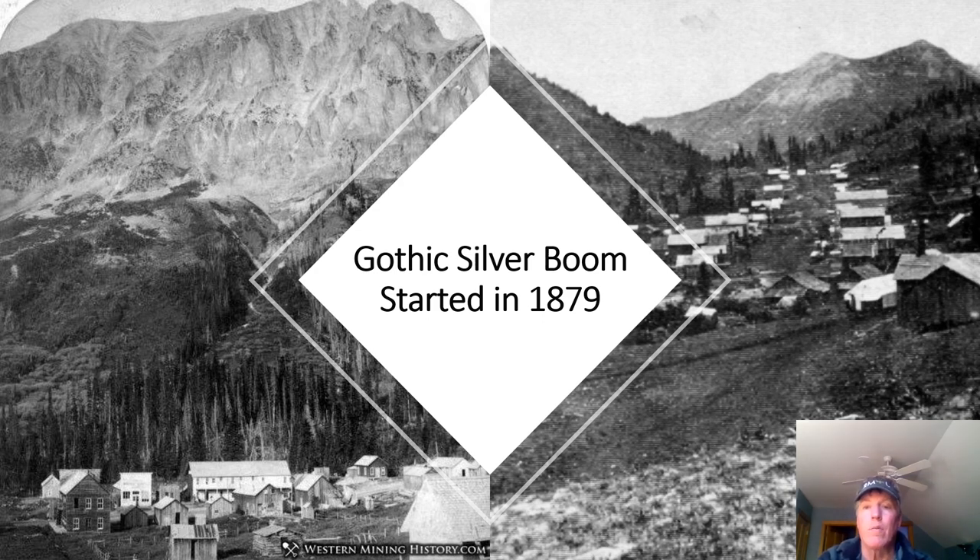The mining boom really started in 1879. You can see photographs of all the buildings lining up the main road through Gothic. On the left you can see the Gothic town site facing Gothic Mountain, with a big hotel that became the Grant Hotel — named after former president Ulysses S. Grant, who visited Gothic and spent time there. Another building still visible today is Swallow's Nest, dating to 1879, which was an attorney's building. You'll still see that building looking largely the same if you drive through Gothic today.